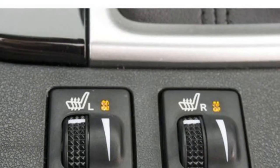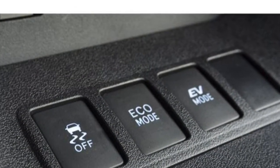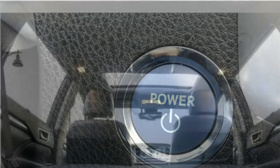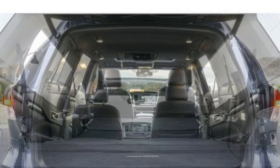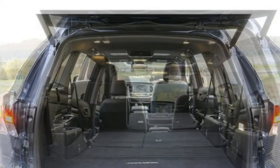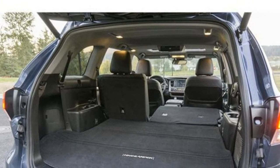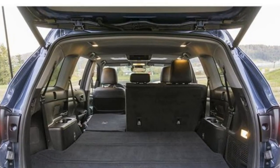Cargo room in the Sorento is limited but convenient. There's only 11.3 cubic feet of space behind the available third-row seat, one of the smallest spaces among best three-row SUVs. Likewise, the Sorento's 38.8 cubic feet of cargo space behind the second-row seat, and 73 cubic feet overall, are below average. Cabin storage is better, with numerous cubbies on hand.